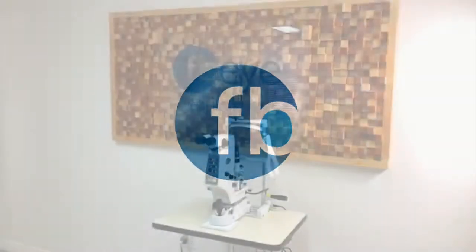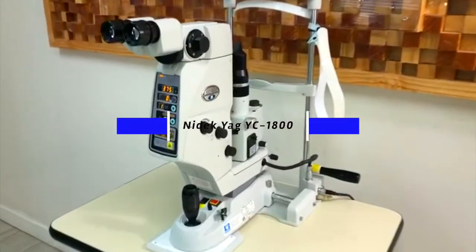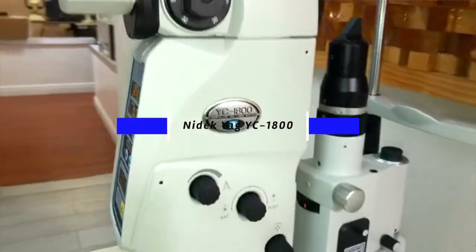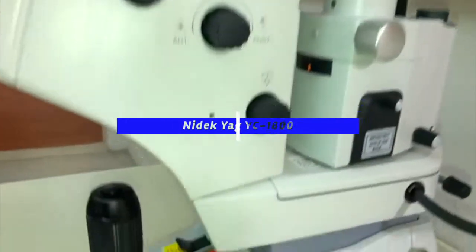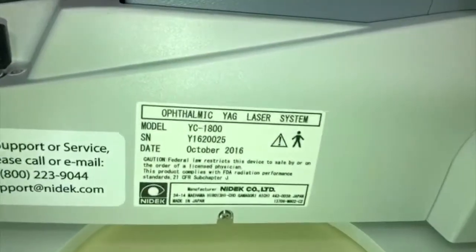FBI Equipments presents the NIDEX YAG YC-1800. The YC-1800 is NIDEX's smallest and lightest ophthalmic photodisruptor available. It's portable and user-friendly for improved operability.